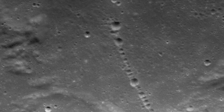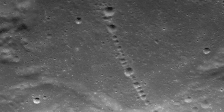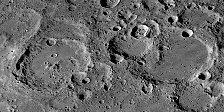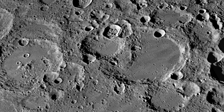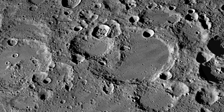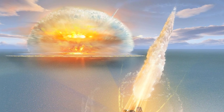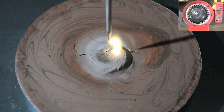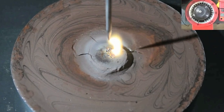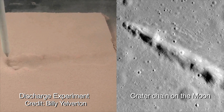Let us also consider the circularity of the craters in some crater chains, as seen with this example on the moon. A long-standing puzzle for lunar investigators is that over 90% of all circular craters on the moon require that an object strike the surface from directly above. Planetary scientists proposed that hypervelocity impacts cause explosions above the ground, producing circular craters. However, it is surely no coincidence that electric arcs always strike the surface from directly above, and can produce crater chains as seen in this demonstration by experimentalist Billy Alberton.